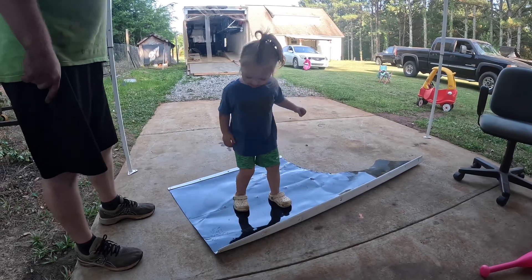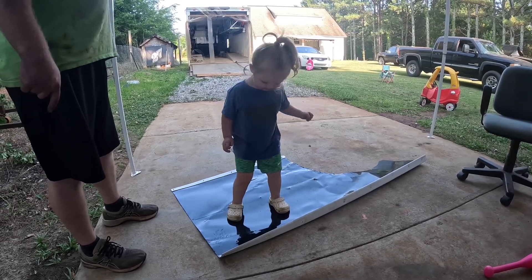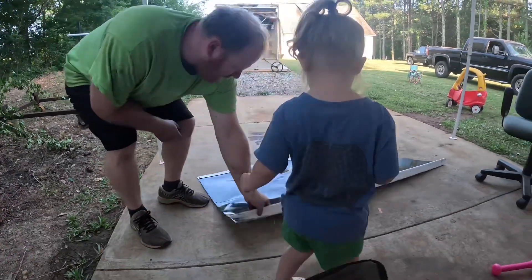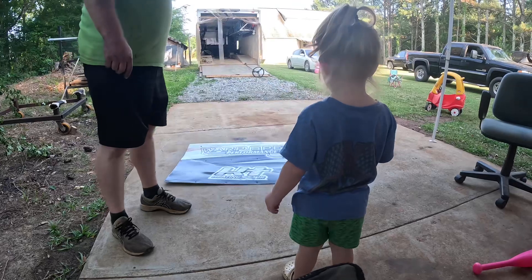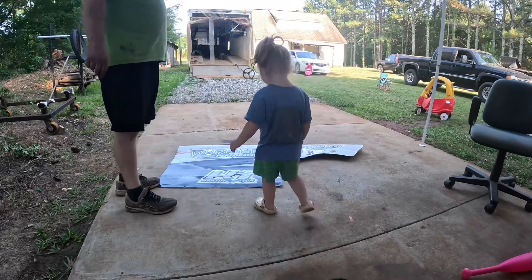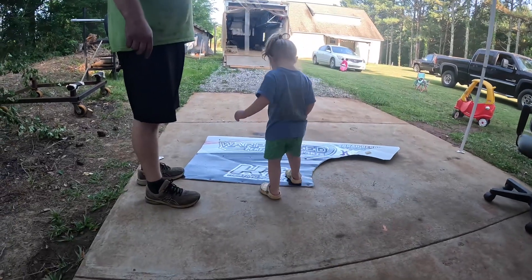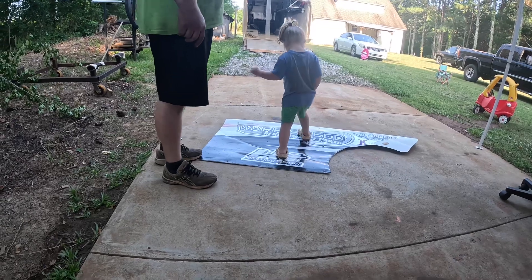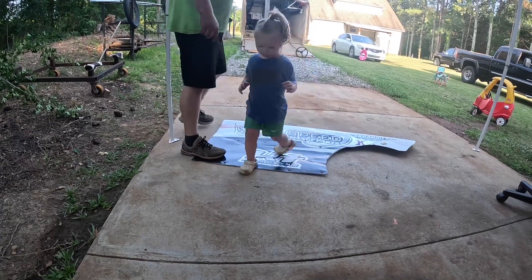All right, let's take a look at it. Is it straight? There you go — all right, that's good. Good job.